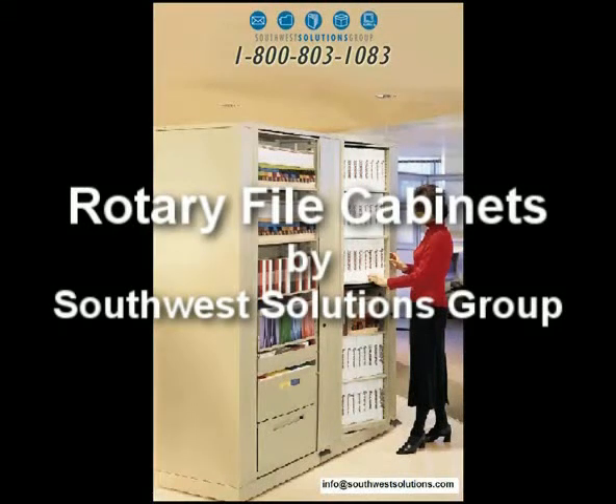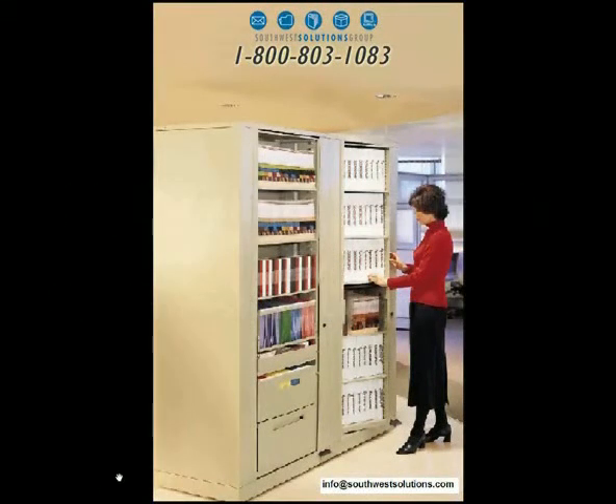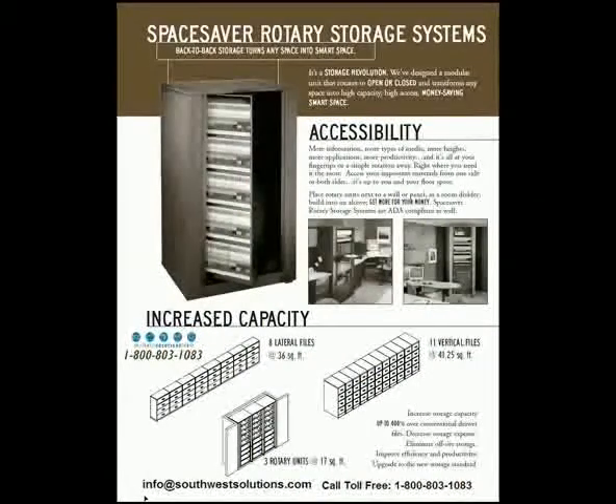Rotary files by Southwest Solutions Group. What is a rotary file? Basically it's bookcases back to back that rotate inside of itself. But look at the capacity comparison at the bottom. You could go buy eight lateral file cabinets or eleven vertical cabinets, and you can get the same capacity in three rotary cabinets.